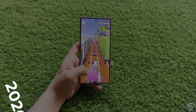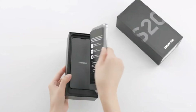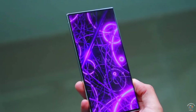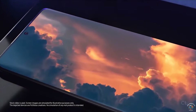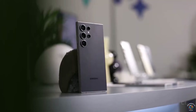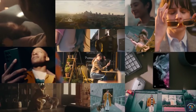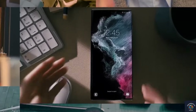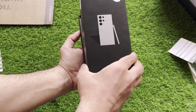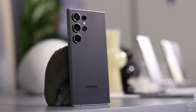Samsung has given its top-tier Galaxy S phones 16 gigs of RAM before. Back in March 2020, the Galaxy S20 Ultra had a version with 512 gigs of storage and 16 gigs of RAM. The trend continued with the 2021 Galaxy S21 Ultra, which also had 16 gigs of RAM with 512 gigs of storage. However, after that, Samsung stuck to 12 gigs of RAM for the Galaxy S22 Ultra, Galaxy S23 Ultra, and Galaxy S24 Ultra without offering the 16 gigs option.